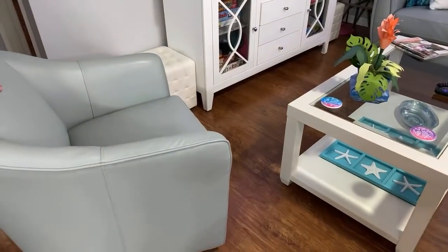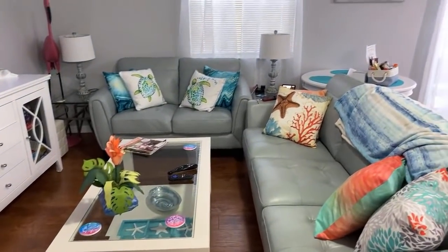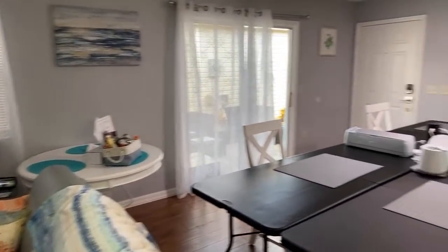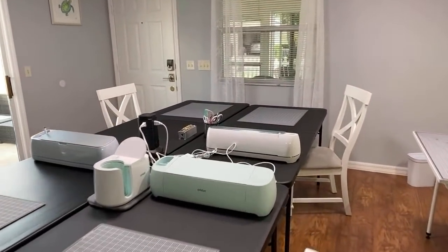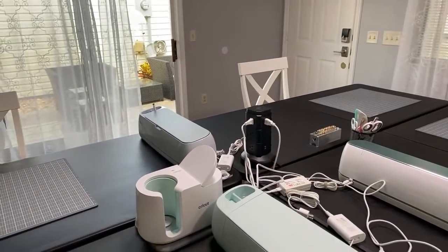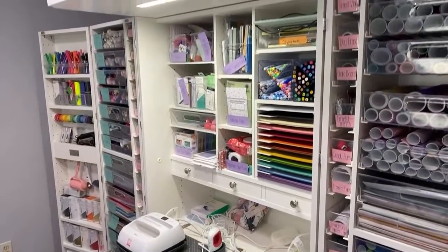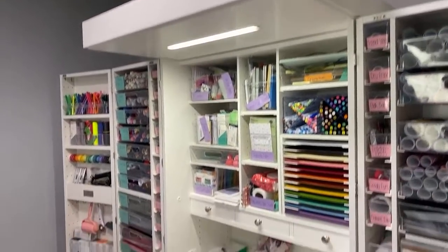We're still waiting on new end tables. There's a swivel chair there. That phone charging over there won't be there — Alex is charging his phone. Now the TV is playing rain sounds. We also have the Maker 3 and the Explorer 3 here, and the Maker and the Joy.